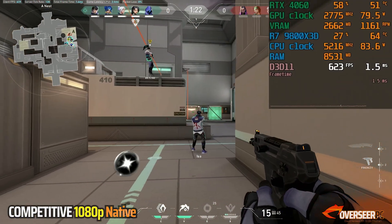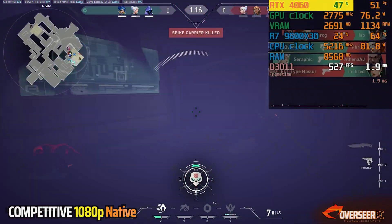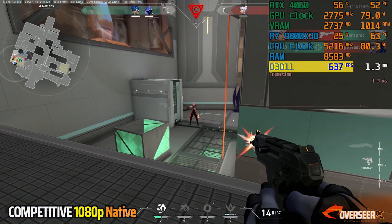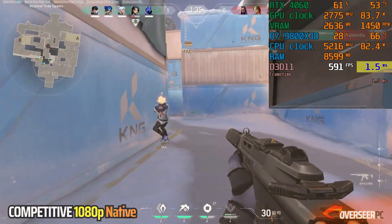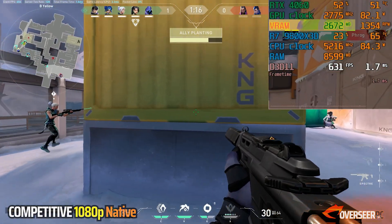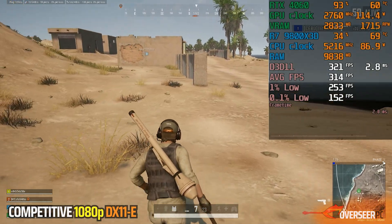Valorant is another game which demands a lot of FPS and in this scenario, we are also not bottlenecked by the 4060, which is expected at 1080p competitive settings. We're getting about 600 FPS — that's crazy high and the frame times are excellent at 1.3 milliseconds. That's pretty responsive. We are utilizing only about 80 watts of GPU power and needing less than 3 gigabytes of VRAM for Valorant.